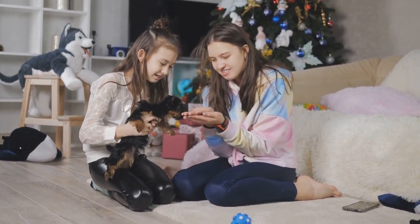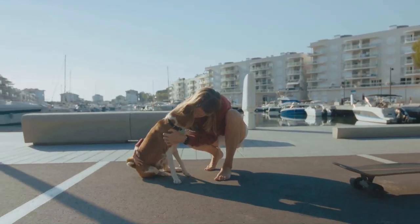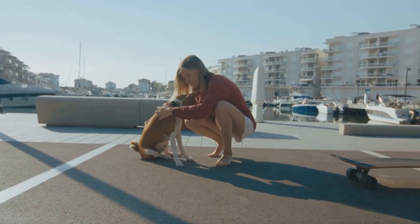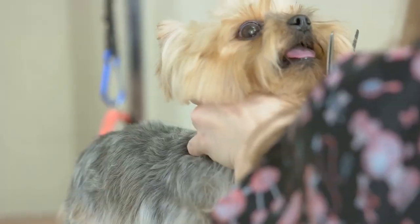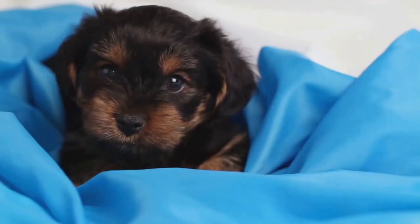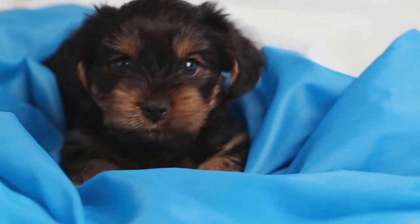But the Yorkies' journey didn't stop there — in fact, it was just beginning. This lovable breed made its way to other parts of the world, from Europe to Asia and beyond. Each new place it landed, the Yorkshire Terrier left an indelible paw print on the hearts of those who encountered it.